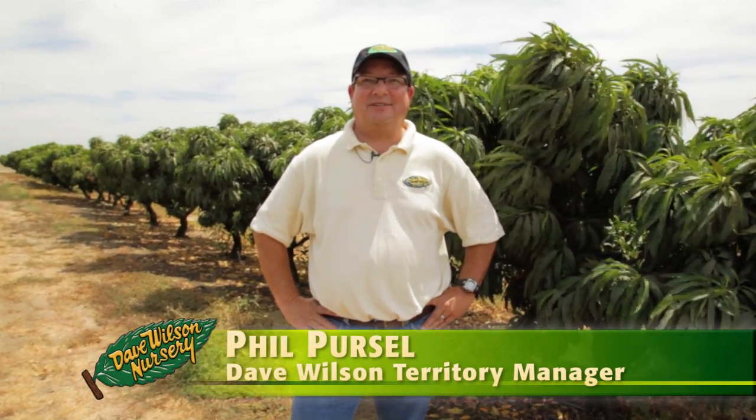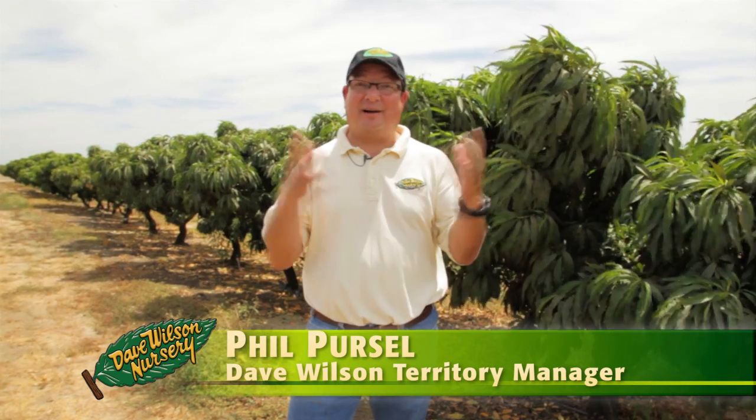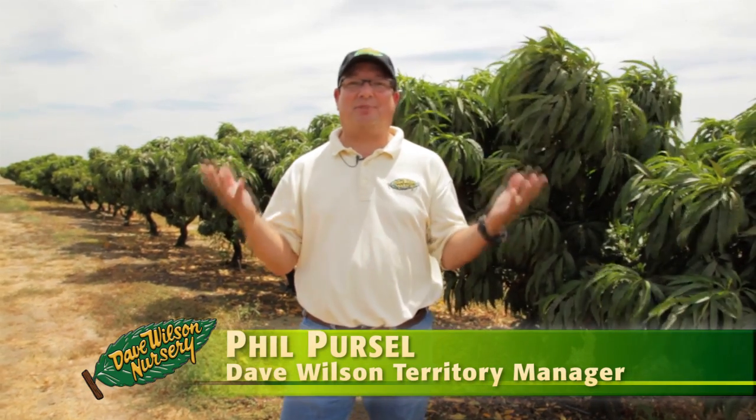Hi, I'm Phil Purcell with Dave Wilson Nursery and I'm going to talk to you a little bit about pluots. Now how do you get a pluot? A pluot is actually a combination of a plum and apricot, thus pluot. It's basically plum parentage — about 70% plum and about 30% apricot.